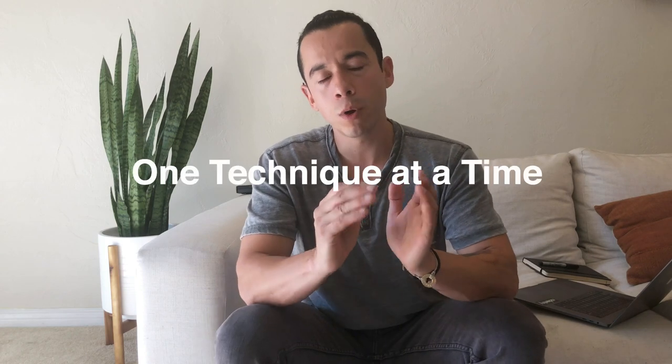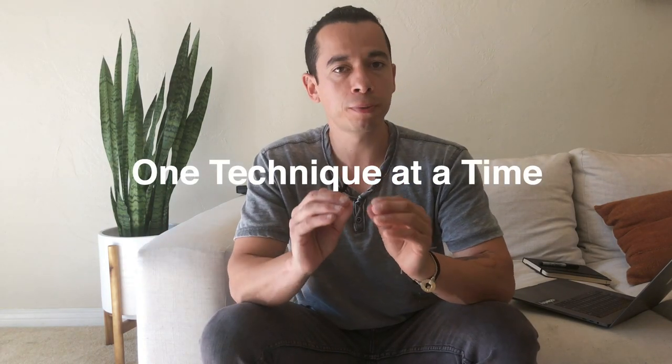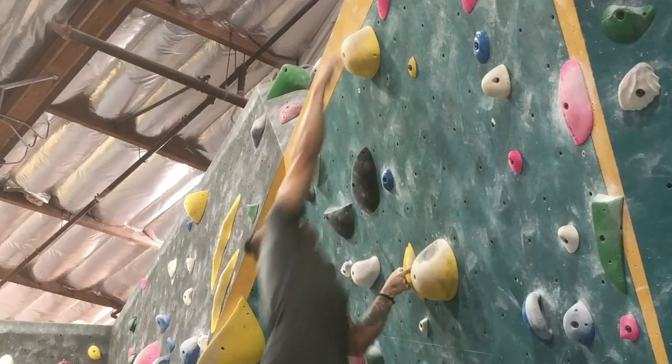Now let's get started. Five ways to master your technique. Number one: taking it one technique at a time. Typically what we do — what I've done — is go to the gym and try to do multiple climbs, try to figure things out multiple ways, figure out different cruxes, how to dino, how to do a side dino, how to do a heel hook, how to do a flag. Try to figure out multiple things in the same day. It gets overwhelming.